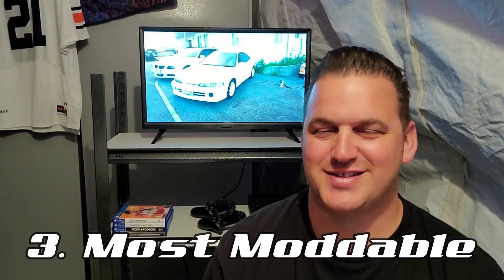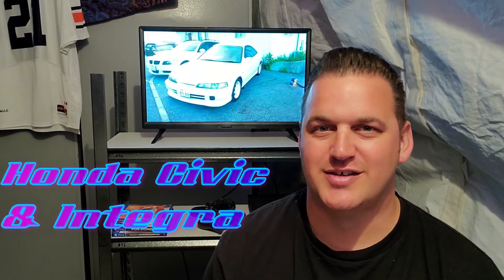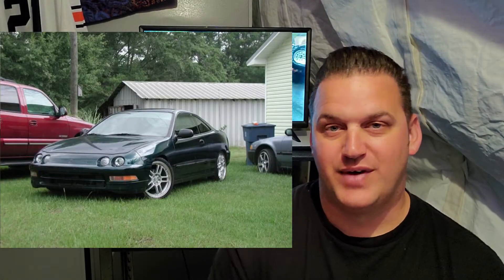The most moddable — Honda guys are about to be super stoked, because obviously the Honda Civic and the Honda Integra, or Acura Integra depending on where you are, are by far the most moddable cars. Anything you want to replace you can replace on a Civic or an Integra. I had my Honda days — I had a few Integras, including one LS VTEC with a little turbo: an LS Integra with a Civic Si head on it and a T3 turbo. It wasn't fast but it was a blast to drive.